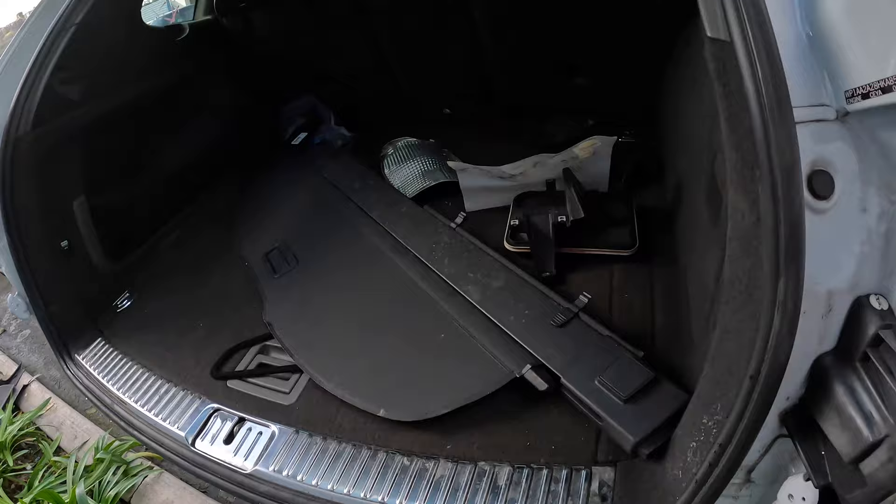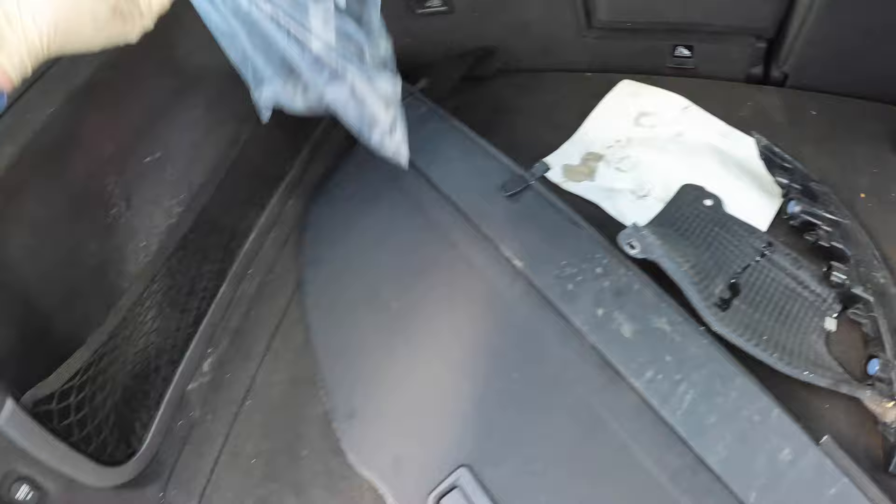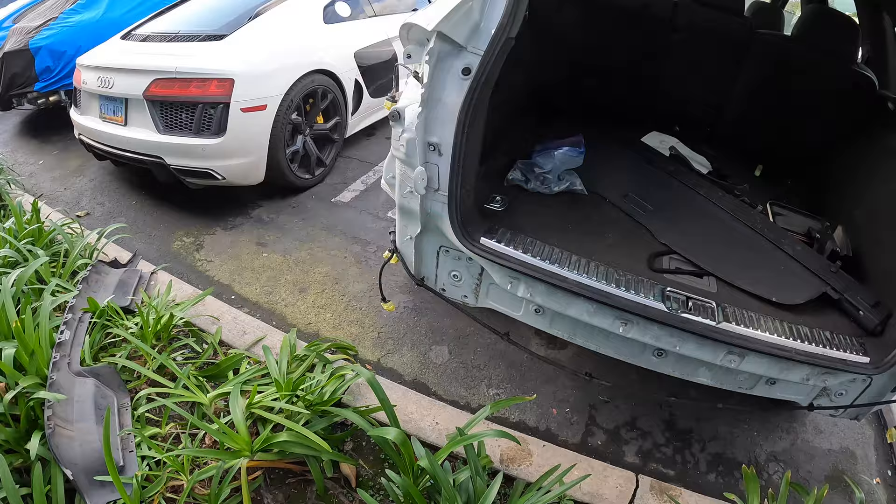Inside there's a couple more plastic pieces, a broken shield, and a broken light, and they got a baggie of bolts. The reinforcement is unfortunately gone, as well as the parking sensors and the tail lights.